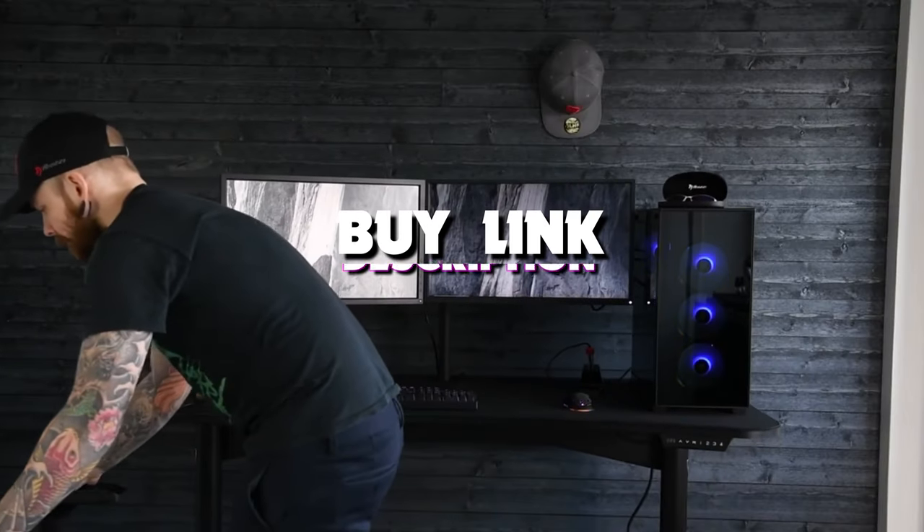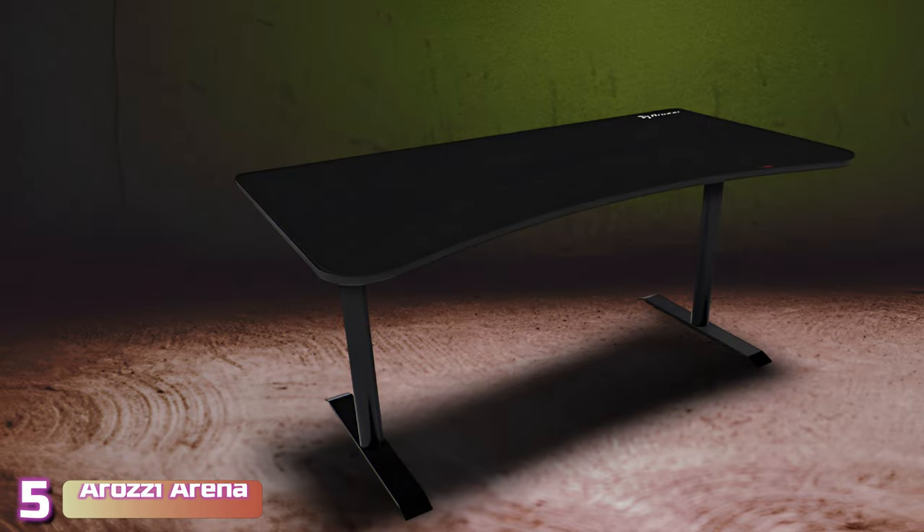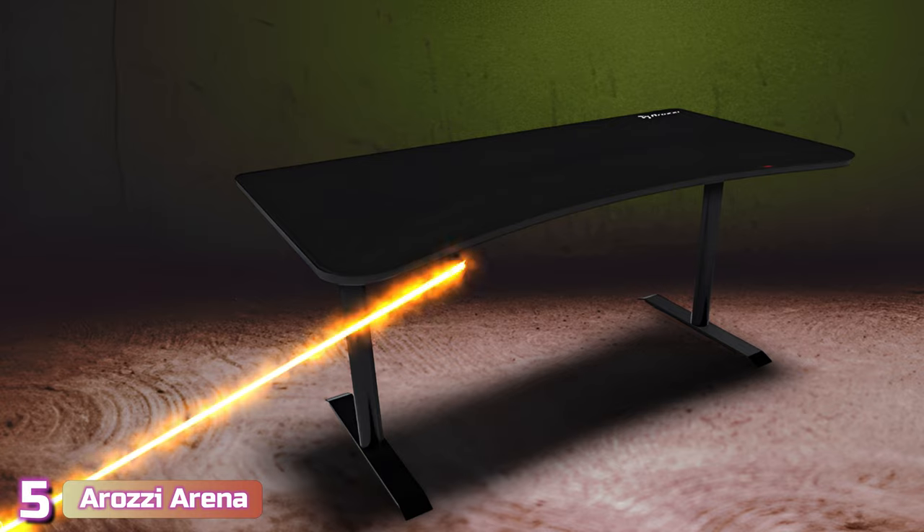And if you want more information, we also put the links in the description box down below. Starting our list with number 5, we've got the Arazi Arena Ultra Wide Curve Gaming Desk.